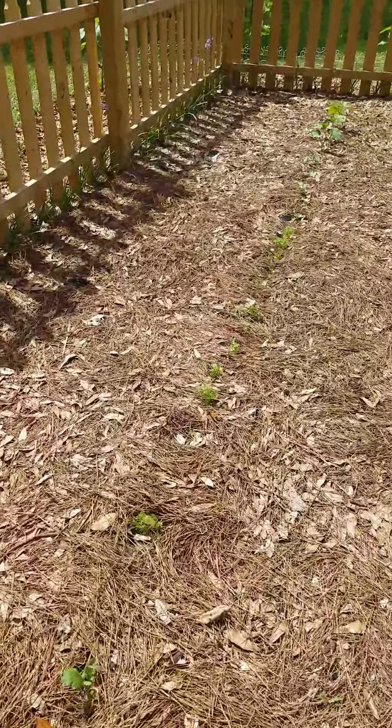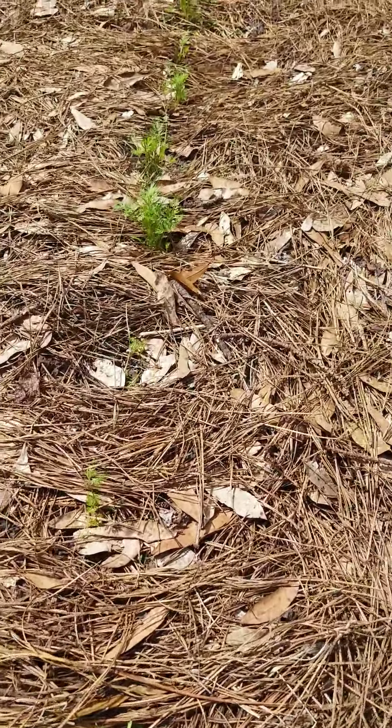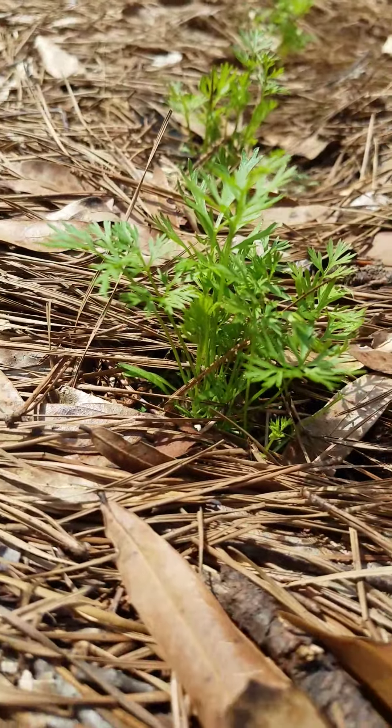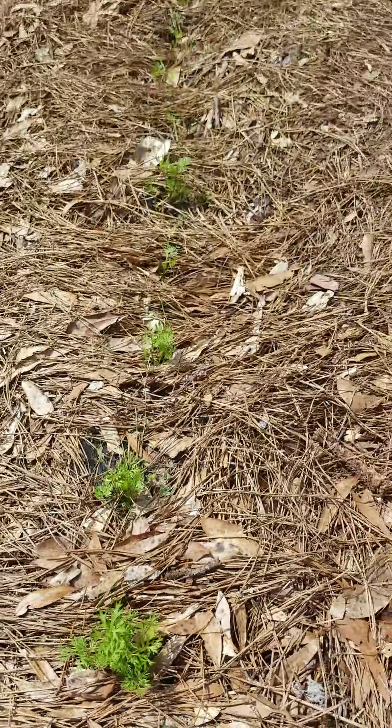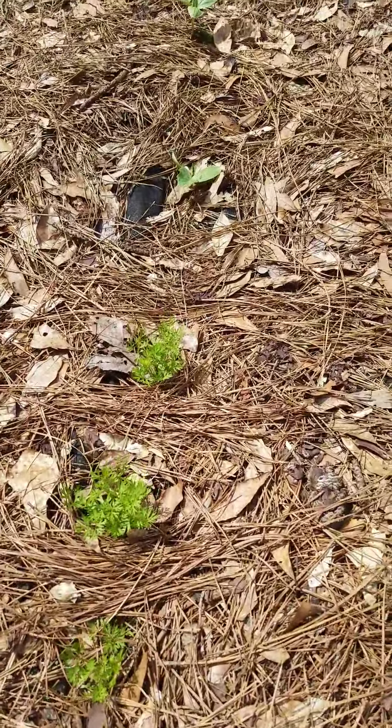Here's Cliff's carrots. He hates the idea that he's going to have to thin them out because there's way too many, and they won't form a carrot if they're crowded. He's going to have to dig them up and separate them. But they look very good.